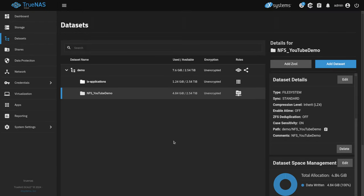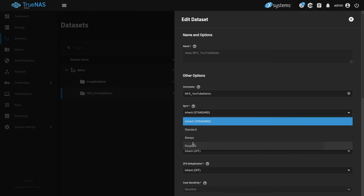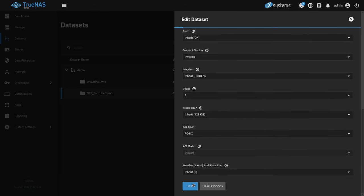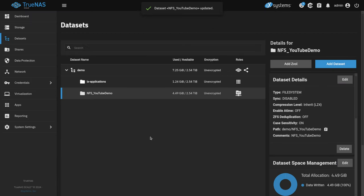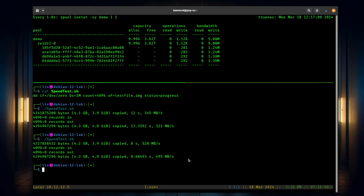By the way, we're not rebooting the VM — we're just changing this on the fly. We're going to change the sync setting to disabled. TrueNAS gives us a warning that in the event of a crash we could potentially lose data, so we hit OK and save. As noted, we didn't have to reboot or restart anything — the VM is still running. And you'll see a pretty substantial speed bump here: about 495 MB/s. So definitely a lot faster, but that came at the expense of potentially losing those couple seconds of data if there was a catastrophic failure.